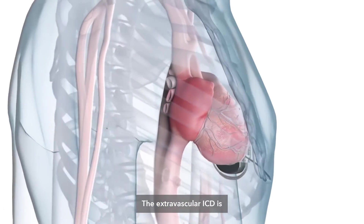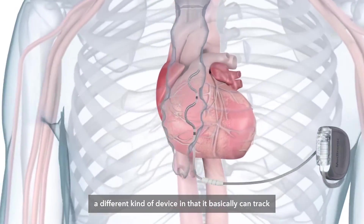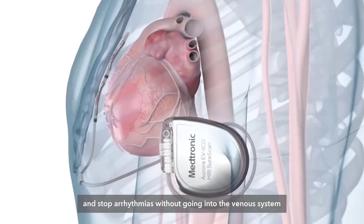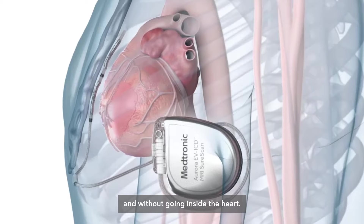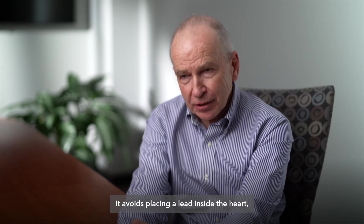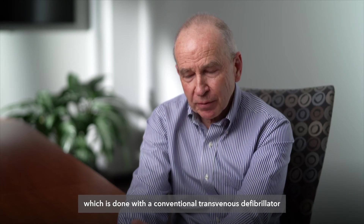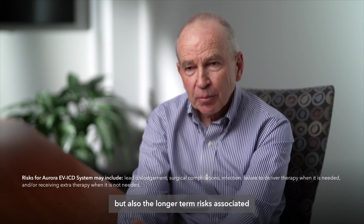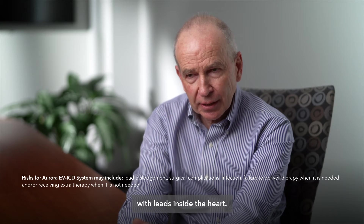The extravascular ICD can track and stop arrhythmias without going into the venous system and without going inside the heart. It avoids placing a lead inside the heart, which is done with the conventional transvenous defibrillator, and this avoids the risk of damaging the heart during the implant, as well as the longer-term risks associated with leads inside the heart.